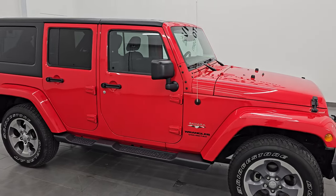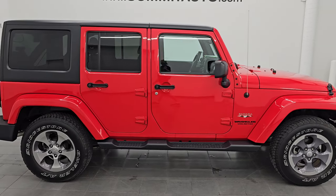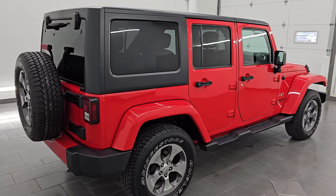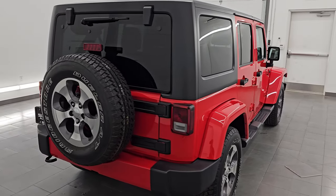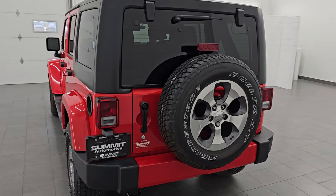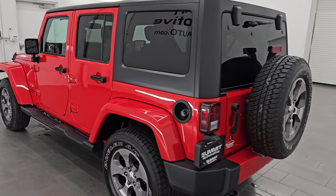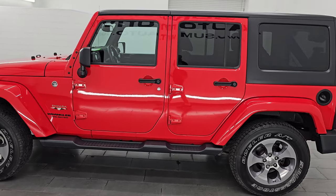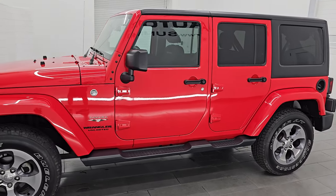Hey, this is Brett. Hope everybody's having a great day out there today. I am extremely excited to go over this ultra clean 2016 Jeep Wrangler Unlimited Sahara. This is stock number 14756Z. I am here at Summit Automotive in Fond du Lac, Wisconsin, your new and used Jeep and Jeep Wrangler headquarters.